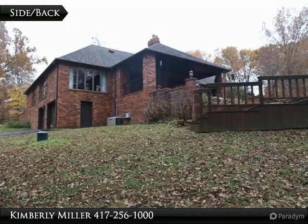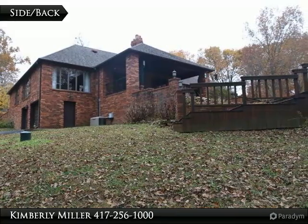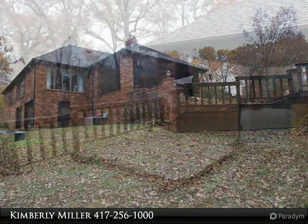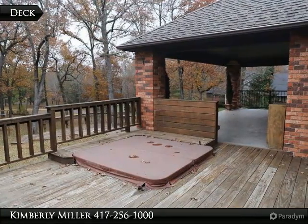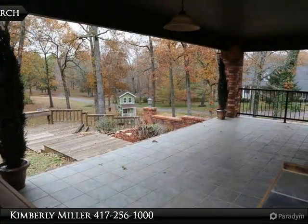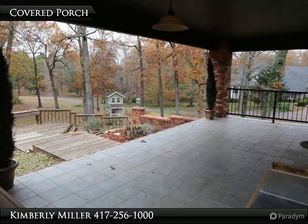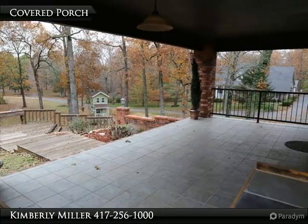On the back side of the home you'll find a lovely covered porch and deck with beautiful wooden walkways and steps. This spacious deck has an amazing view of the backyard. This home is amazing with lots of entertaining space, including the covered porch and the deck, all with a fabulous view.